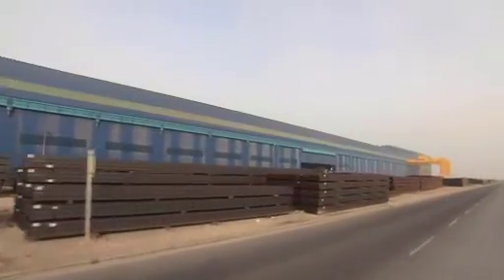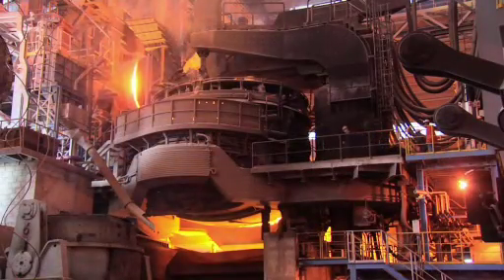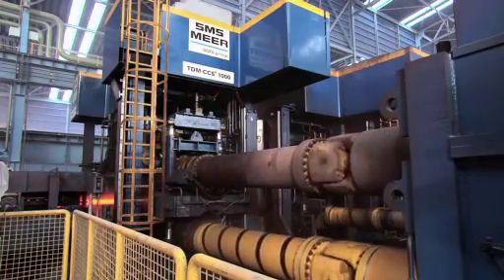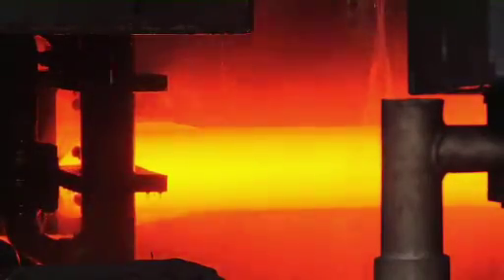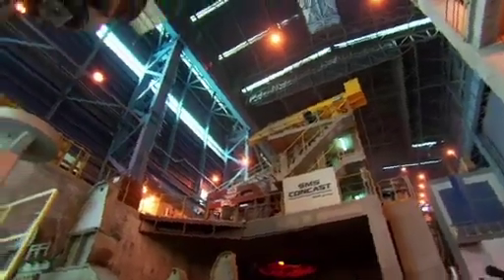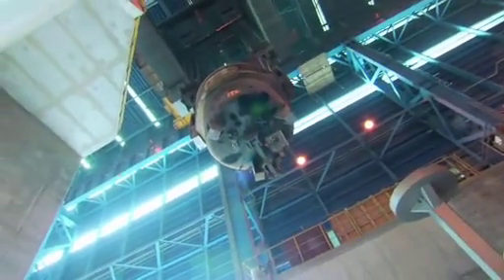Like a large blue mirage, it rises from the desert sand. The Zulb United Steel Company complex in the Kingdom of Bahrain. The turnkey mini-mill for beams and sections in Bahrain is one of the largest projects ever undertaken by SMS Mir, SMS Concast and their partners Samsung.